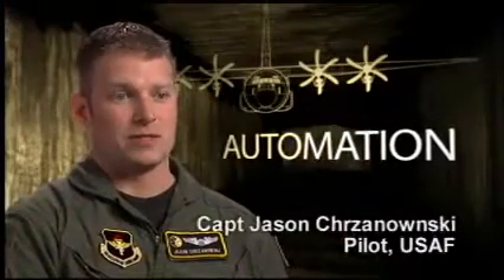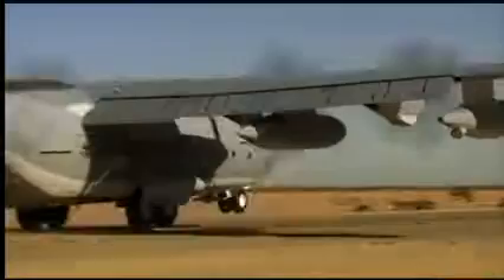You rely on the automation as if there were another crew member. The C-130 has always been a valuable military asset in any operation, and the C-130J is no different. And with the added capabilities of the airplane, it's definitely a wartime asset.